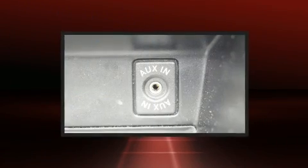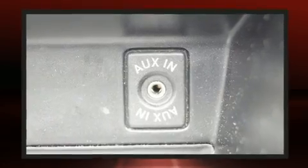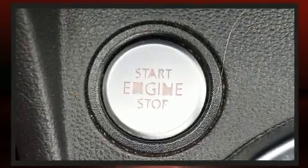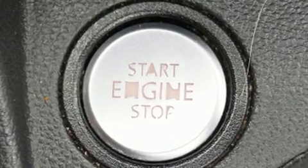Volkswagen prioritized practicality, efficiency, and style by including a leather steering wheel, heated seats, a power convertible roof, and much more.